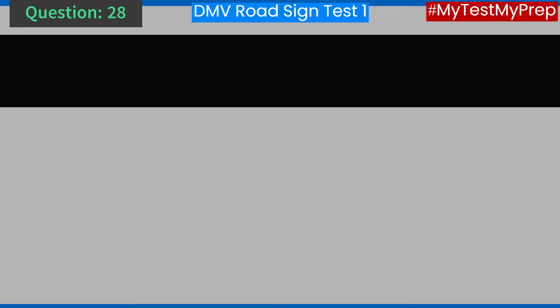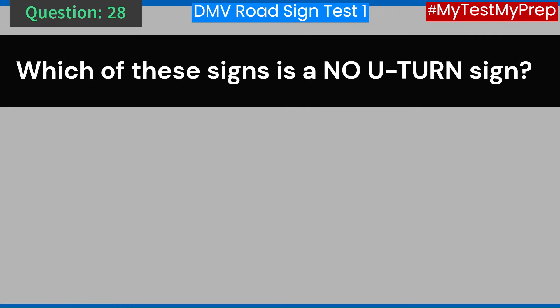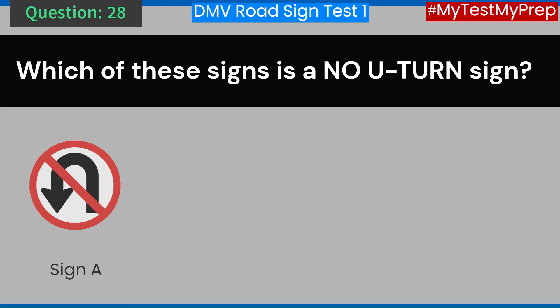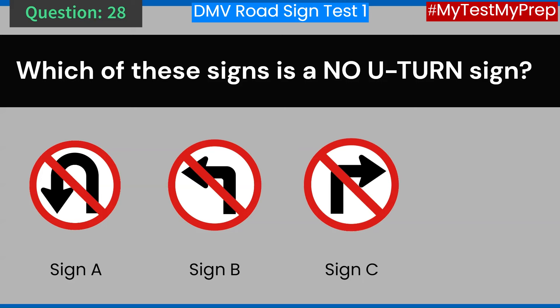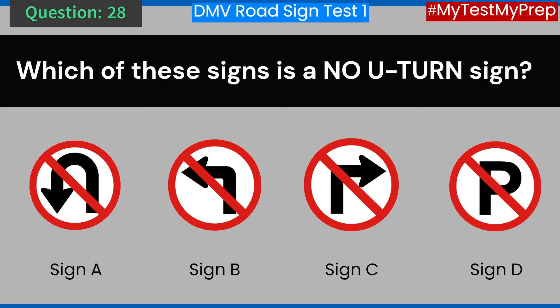Question 28. Which of these signs is a no U-turn sign? A. Sign A. B. Sign B. C. Sign C. D. Sign D. Answer: C. Sign A.